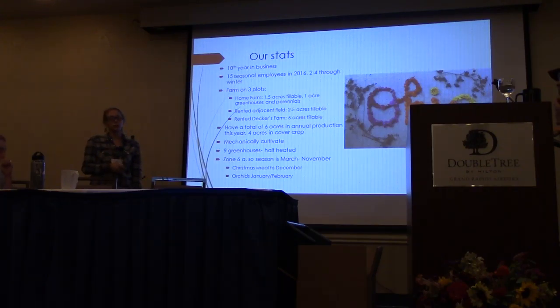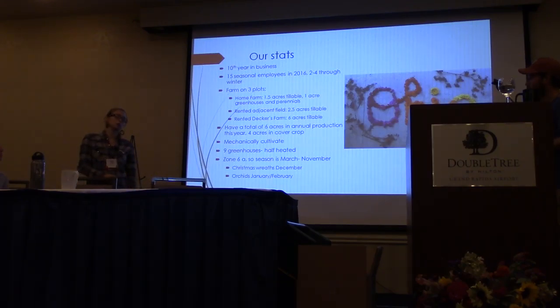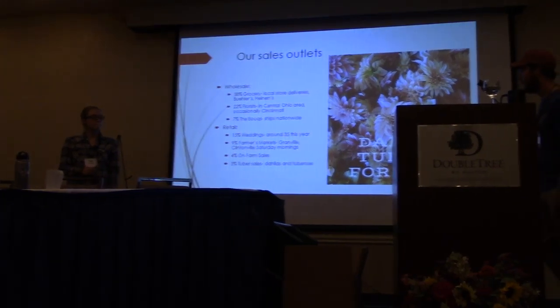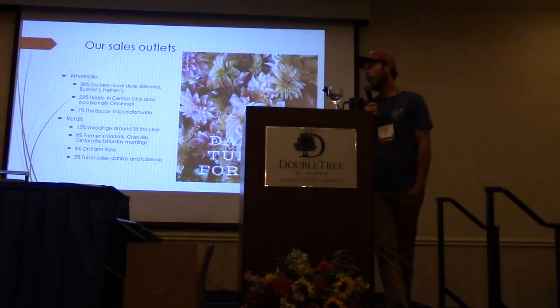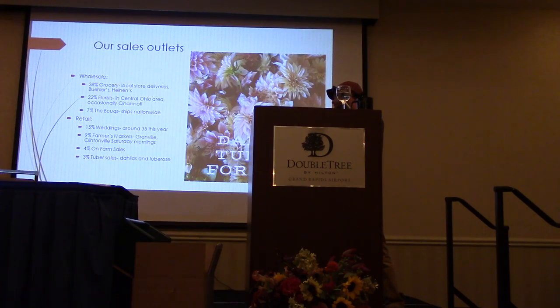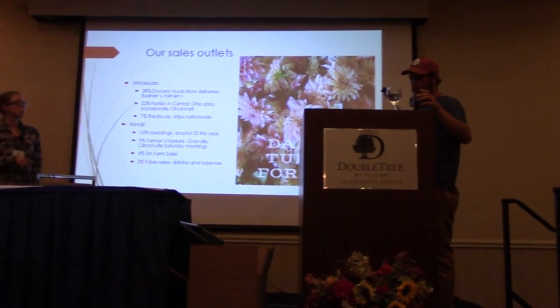We have flowers from March through about Thanksgiving and then we do Christmas wreaths as our last hurrah before end of season. This year we had orchids for the first time in January and February — Cymbidium orchids — so it was the first time we had flowers for Valentine's Day. Our sales outlets: 38% grocery stores, 22% florists. We started shipping through the co-op and that became 7% of our income this year. And then 50% weddings. We sell to high tunnels and do farmers markets — a whole mixed bag.